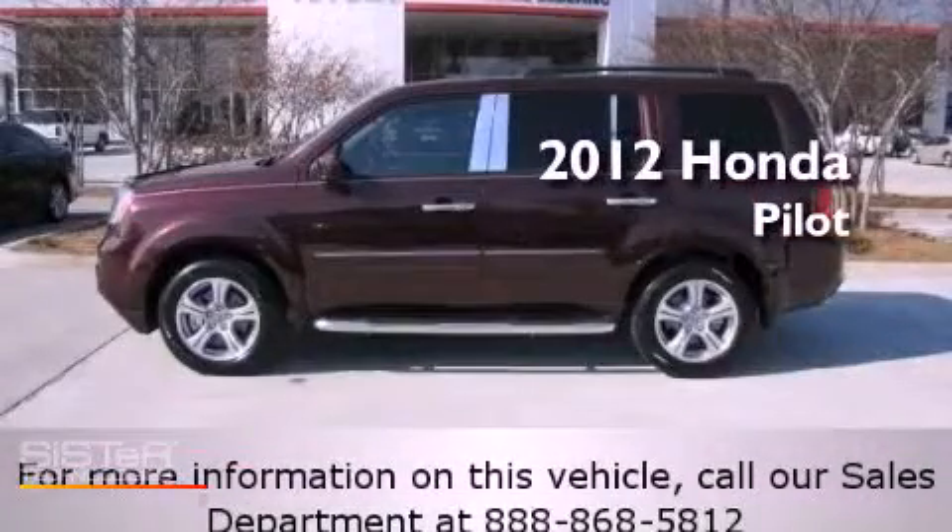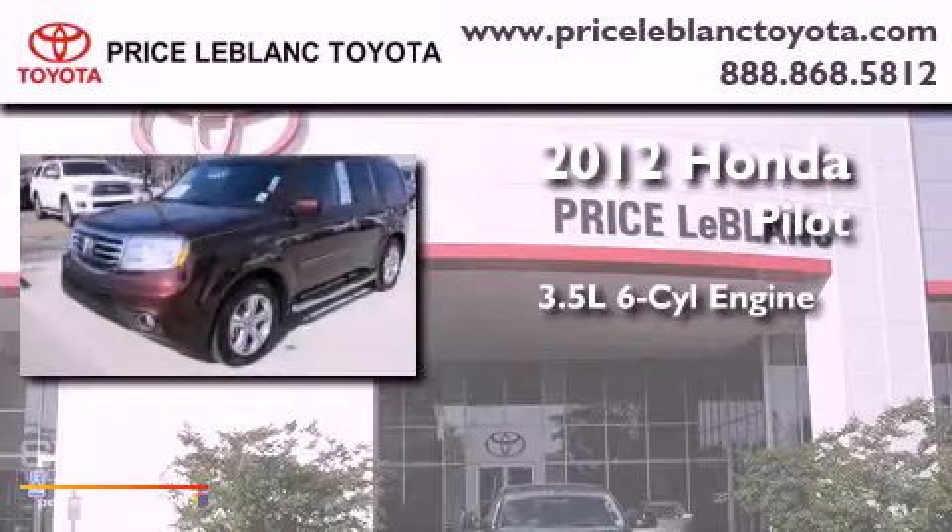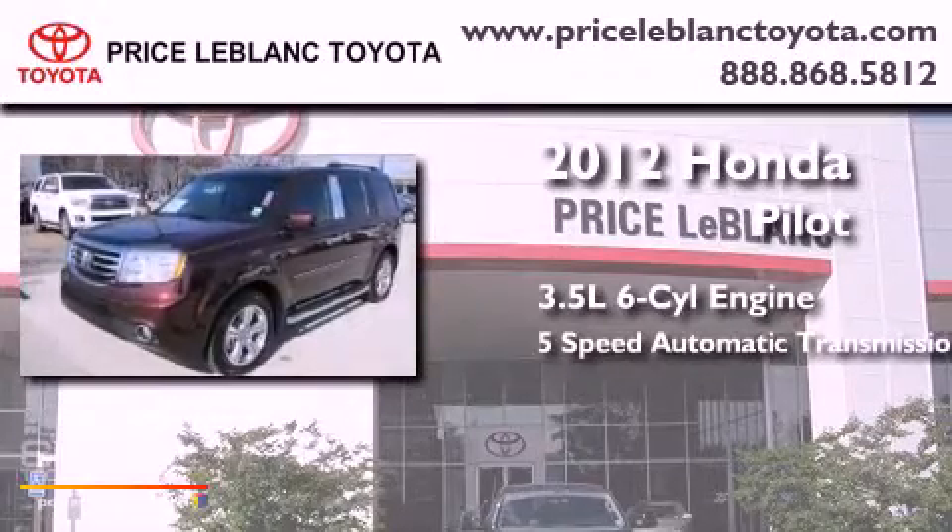This is a 2012 Honda Pilot. It has a 3.5 liter 6-cylinder engine and a 5-speed automatic transmission.